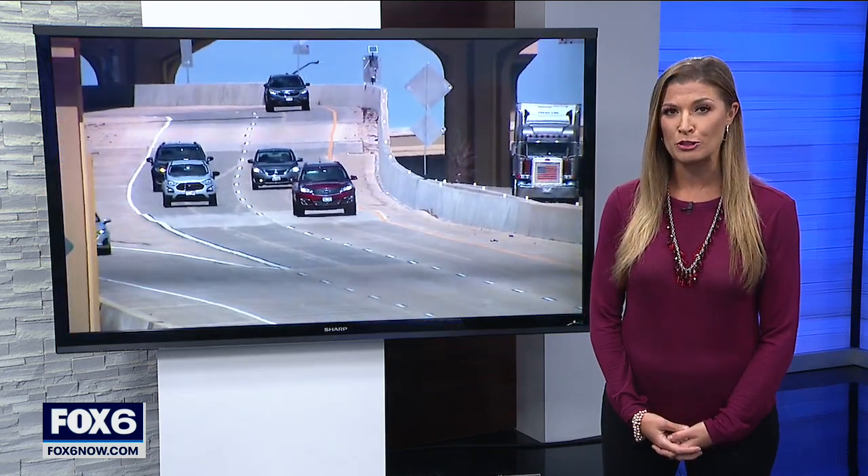The promise of a smoother ride out on the freeway. Two bumps are catching drivers by surprise out in the zoo interchange. Fox 6's Brett Lemoyne has the plan to get them fixed.